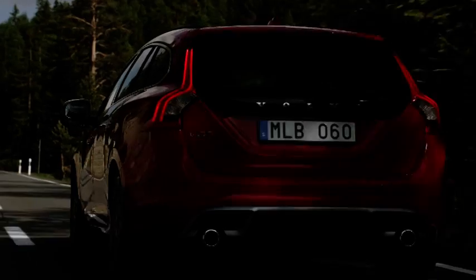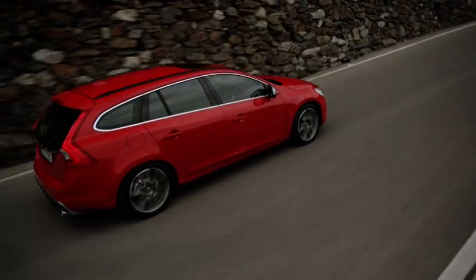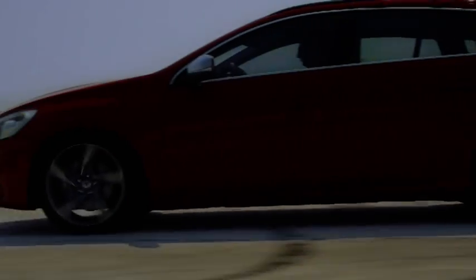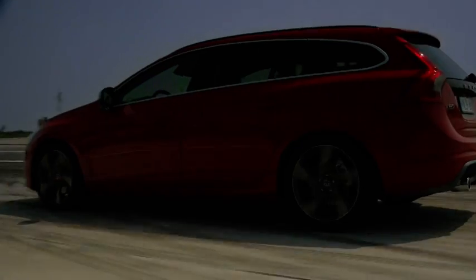Volvo is also launching an R Design version of the new V60, something for customers who demand that little bit extra. The R package offers more than a unique exterior and a luxury interior — its sports chassis also provides a completely new driving experience.